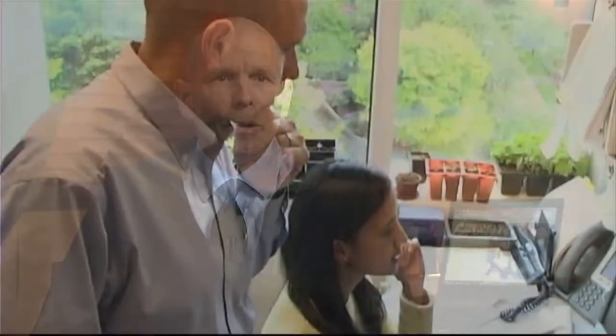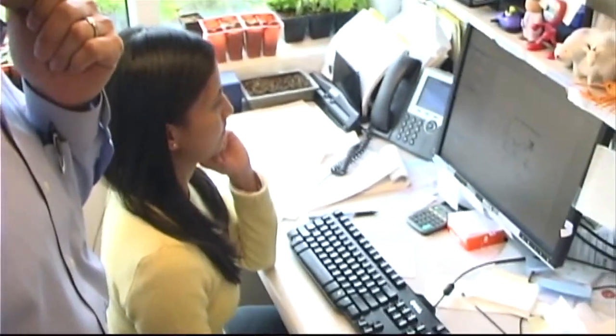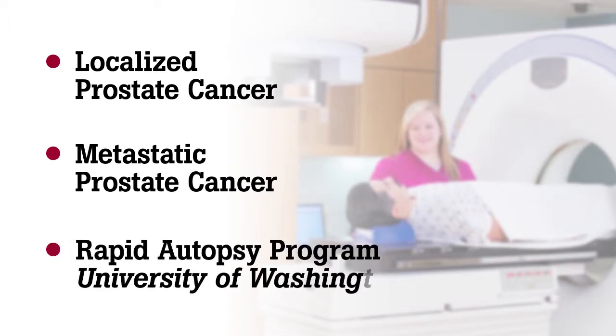The idea was to comprehensively look in prostate cancers to identify the mutations — those changes in DNA responsible for activating cancer genes or oncogenes, or inactivating tumor suppressor genes. We had the opportunity to look at both localized prostate cancer and, importantly, metastatic prostate cancers through what was called a rapid autopsy program at the University of Washington.